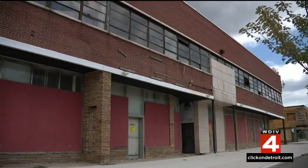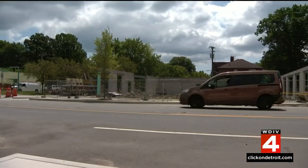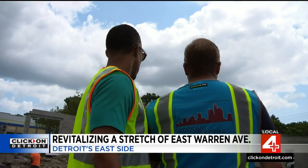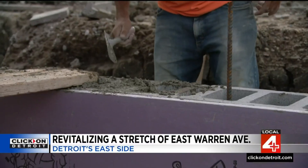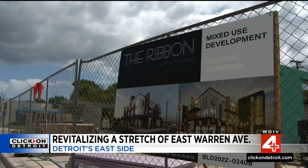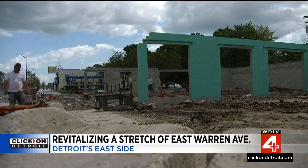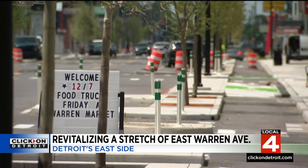She's helping local businesses and developers navigate the revitalization process as part of the city's strategic neighborhood fund. This transformation means a lot to the community. Edward Carrington is among local developers working with Elias and the city on projects along East Warren. They're actually converting an old one-story bank into a three-story mixed-use facility. Plans for this micro corridor include new parking, landscaping, and bike lanes.